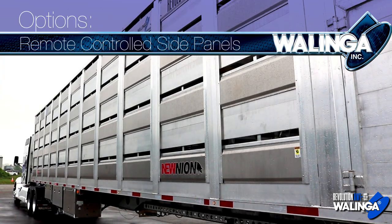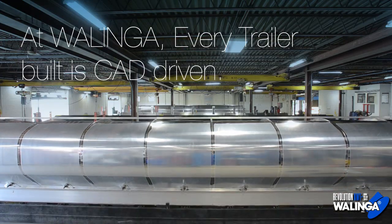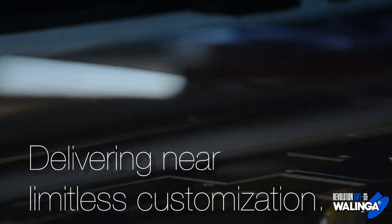Options include remote controlled side panels for extreme seasonal environments. At Walinga, every trailer built is CAD driven. Design and production are managed electronically, delivering near limitless customization.